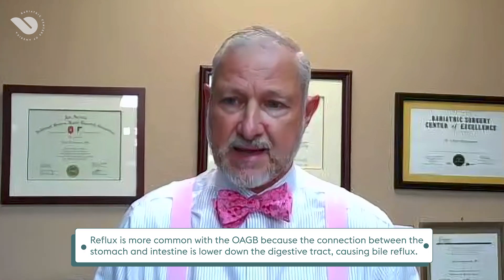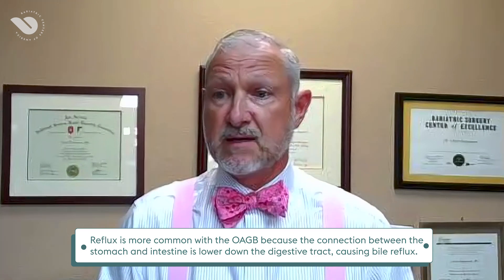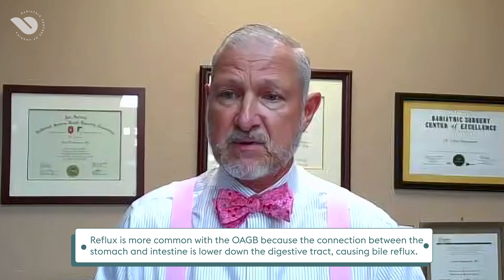There are some benefits on either side with both of these operations. The one concern with one anastomosis gastric bypass long-term is bile reflux going up into that gastric pouch. It certainly doesn't happen to everybody, and this is going to be a procedure that is going to be around for a long time and will fit into our armamentarium of different operations that we can offer.